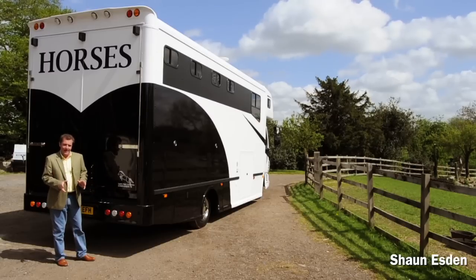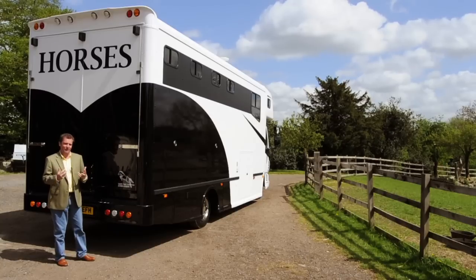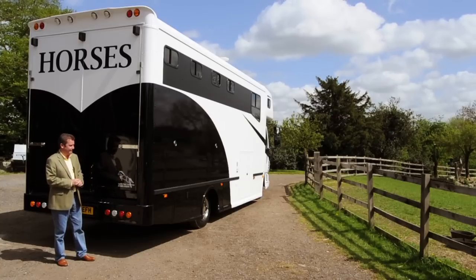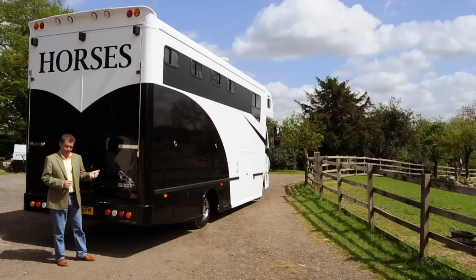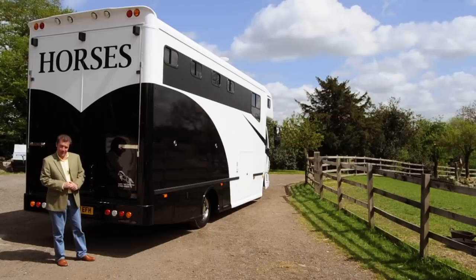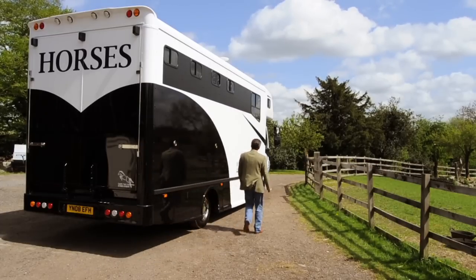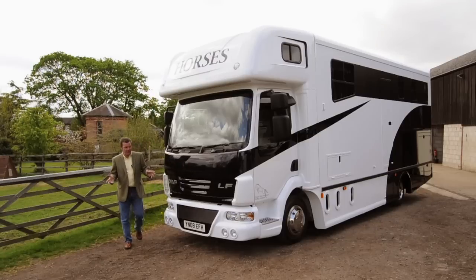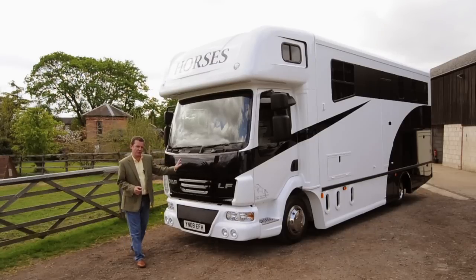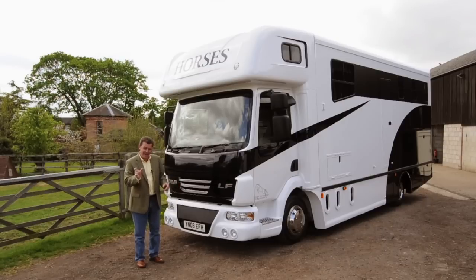You are all aware of Cedars Farm horse boxes and the quality and fabulous conversions that they build, but did you know you can now buy one that's coach built? They are pretty spectacular. On average, a coach built horse box will cost you about five thousand pounds more than a conversion — so what do you get for that extra bit of money?